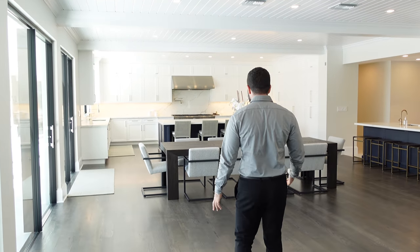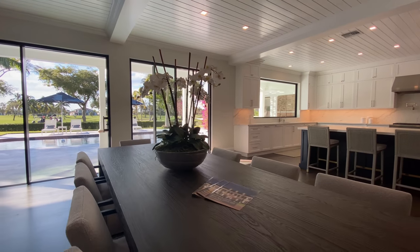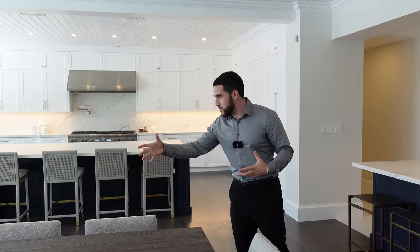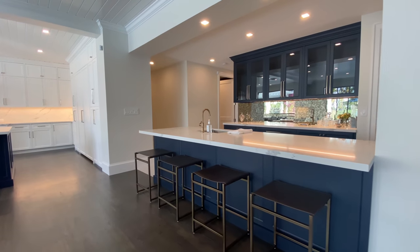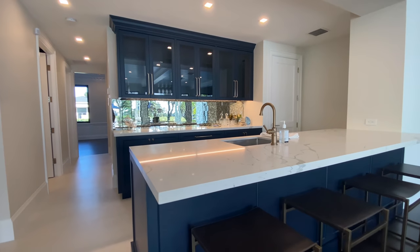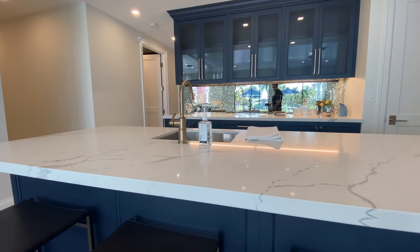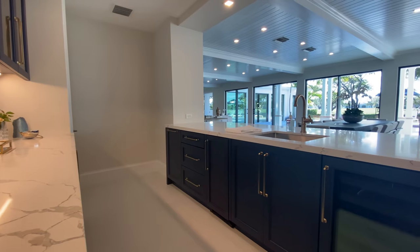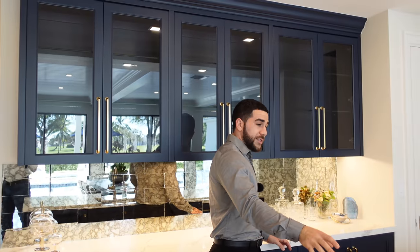Coming back through the entertaining space, we arrive at the dining room - look how warm and inviting it is. I can see my whole family sitting here. Right overlooking the dining room is a bar - the dark, almost navy blue cabinetry with gold brushed fixtures and complementing countertops just says enough. Since it's a bar, you have a wine cooler, ice maker, storage for days up here for liquor and glasses, and a sink. This bar is probably better than my kitchen.